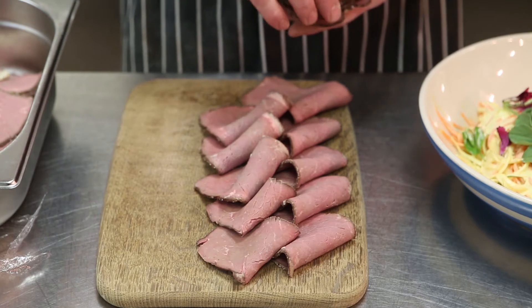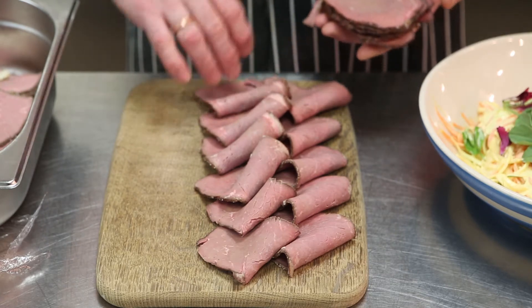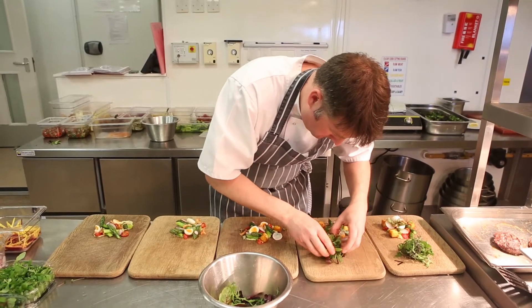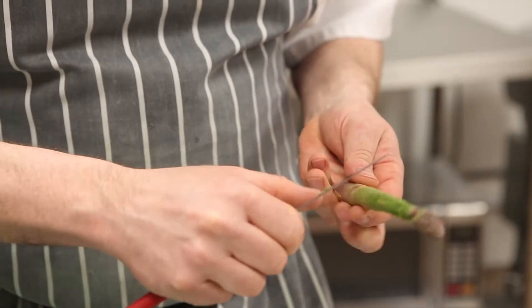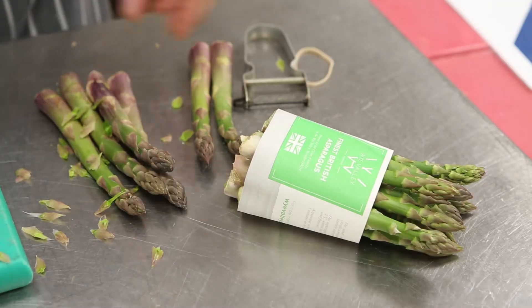The menu changes daily. We have all our suppliers — we have a community farm supplier, basically a hub for organic producers, people who've got allotments, anybody who's certified organic. Whatever they have that comes in, we take it and produce the menu from there. We also have sustainable fish and things that come in, but primarily we use what's around.